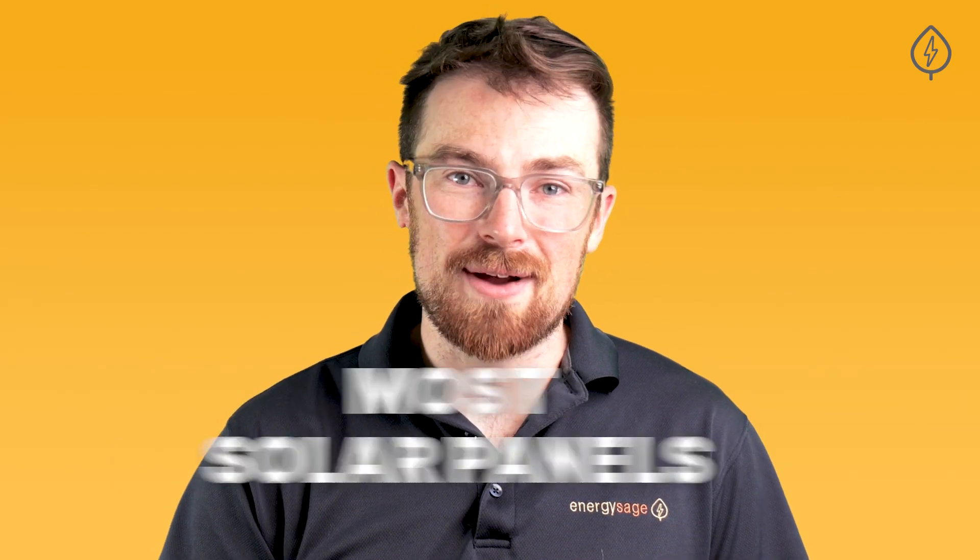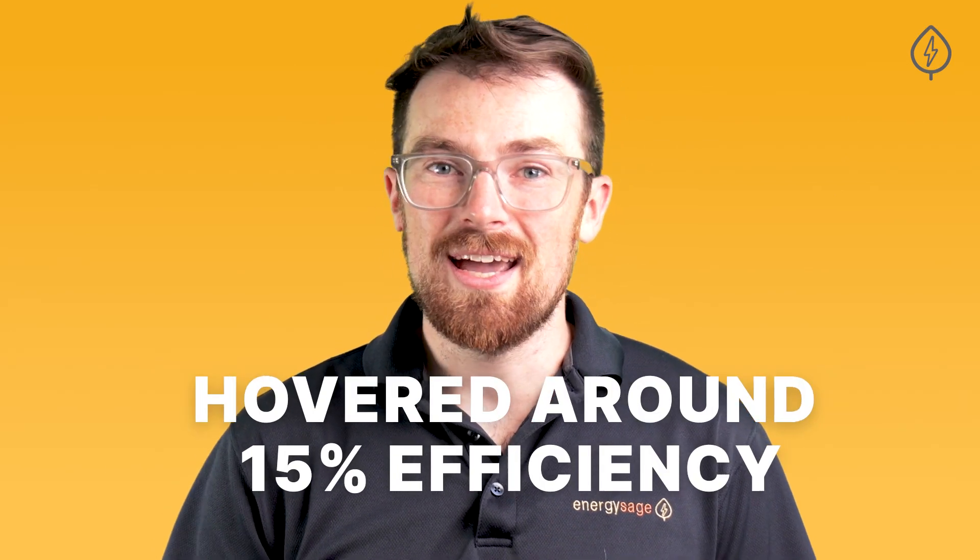Ten years ago, most solar panels hovered around 15% efficiency, and even five years ago, it was rare to find solar panels that had broken the 20% barrier.